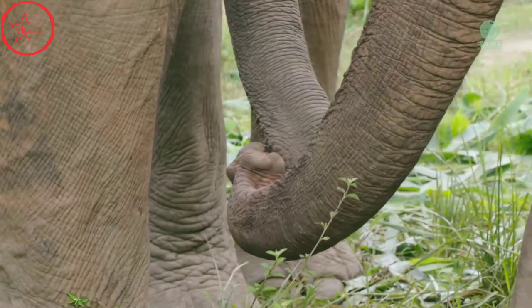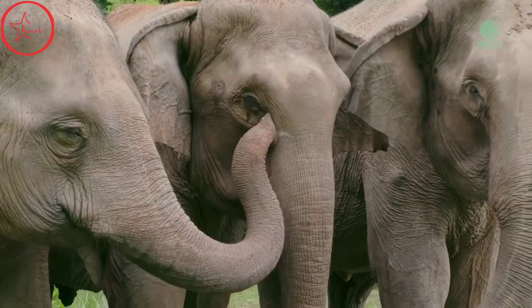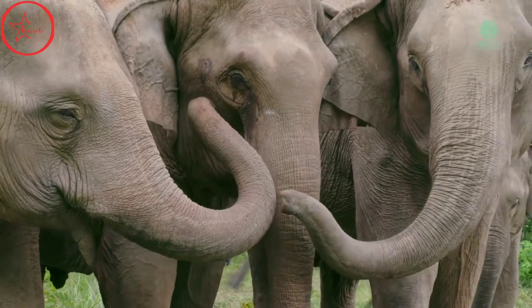Furthermore, elephants have the ability to judge the distance from another elephant based on the pitch of his call.